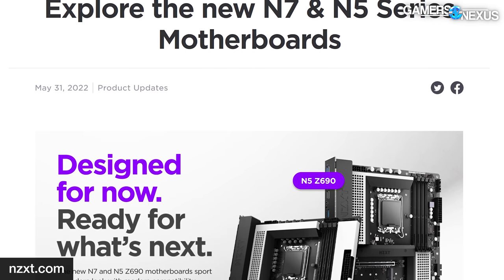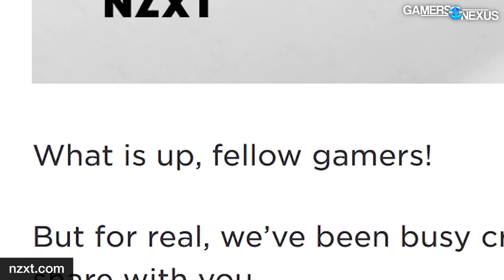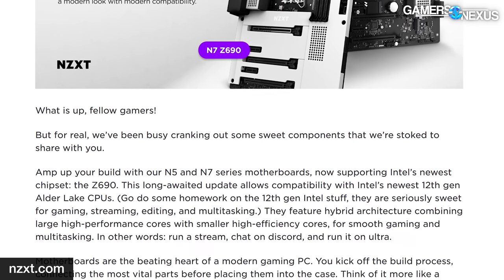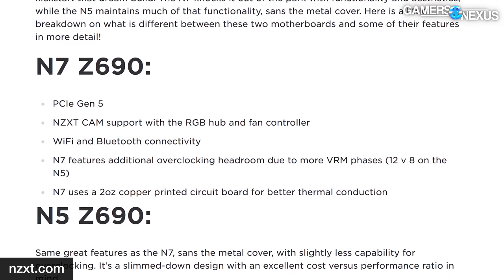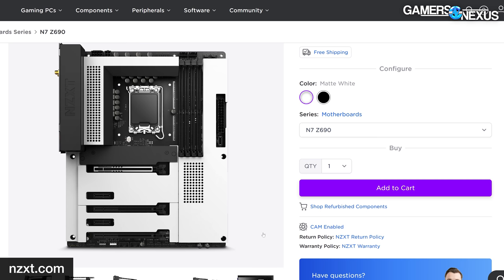Moving on: NZXT has new Z690 motherboards coming out, finally launching. NZXT starts its press release with 'What is up, fellow gamers' — apparently being self-aware about being a bit late after the other Z690 launches. For these new Z690 motherboards, NZXT has the N5 and N7. The naming — we think the N stands for NZXT and the 7 stands for seven months late after the Alder Lake launch. The two new boards are simply named the N7 Z690 and N5 Z690.